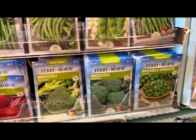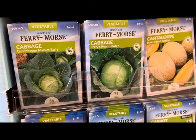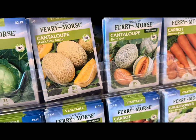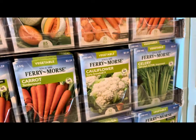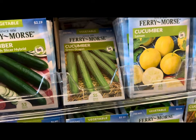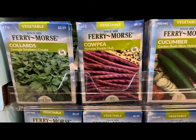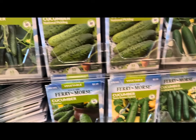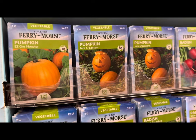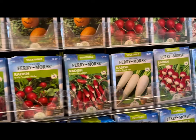Various cabbage varieties such as Early Round Dutch, cantaloupes including Sierra Gold and Hale's Best Jumbo, various carrots, more cauliflower, celery, cucumbers including lemon variety and green dragon variety, cow pea pink-eye purple hull, collards, more cucumbers, kale, more pumpkins — easy grow monster and jack-o'-lantern — and radish varieties.